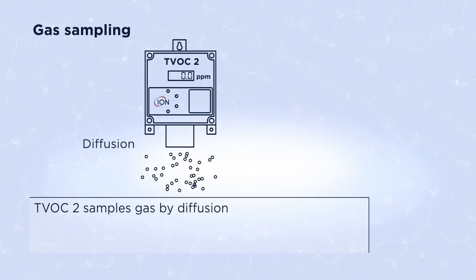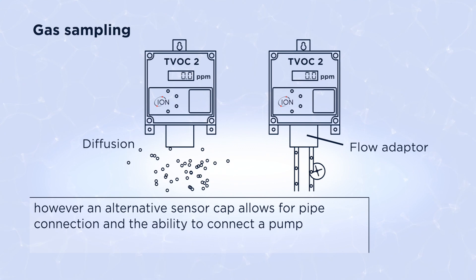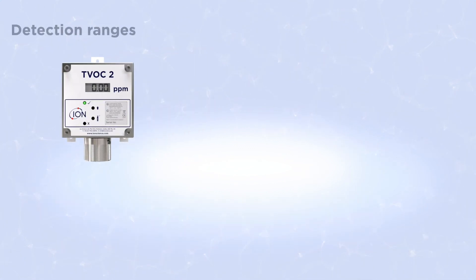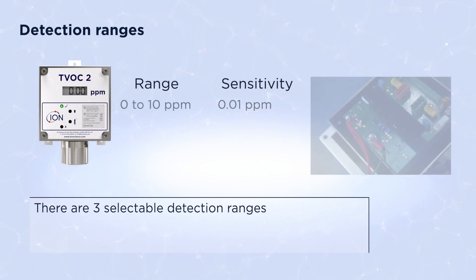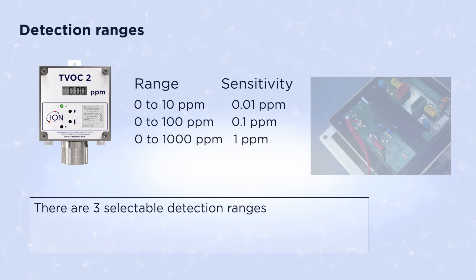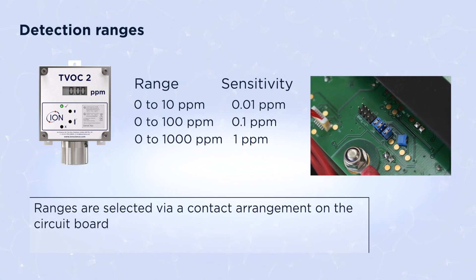The TVOC2 samples gas by diffusion; however, an alternative sensor cap allows for pipe connection and the ability to connect a pump. There are three selectable detection ranges: 0 to 10, 0 to 100, and 0 to 1000 PPM. Ranges are selected via a contact arrangement on the circuit board.